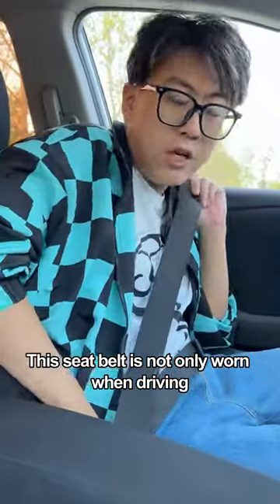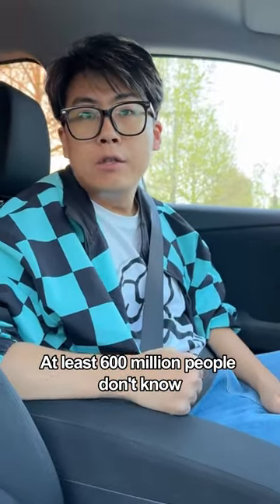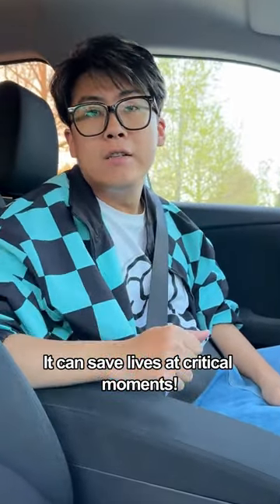This seatbelt is not only worn when driving — it also hides four big secrets that at least 600 million people don't know. It can save lives at critical moments.